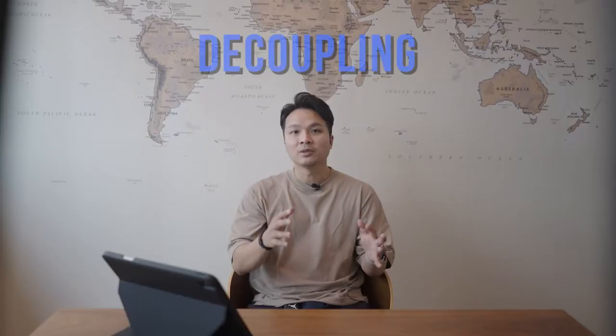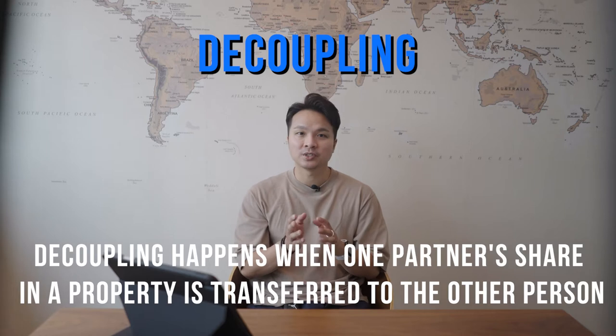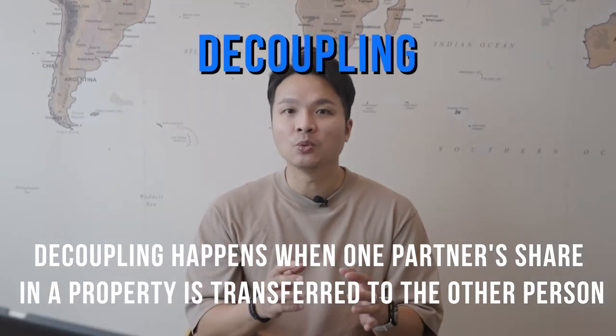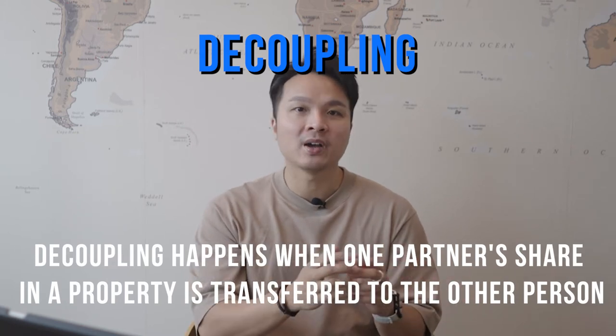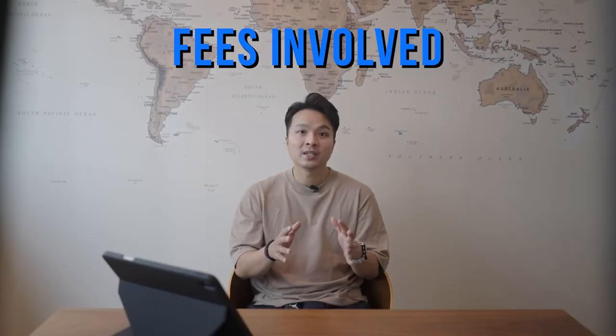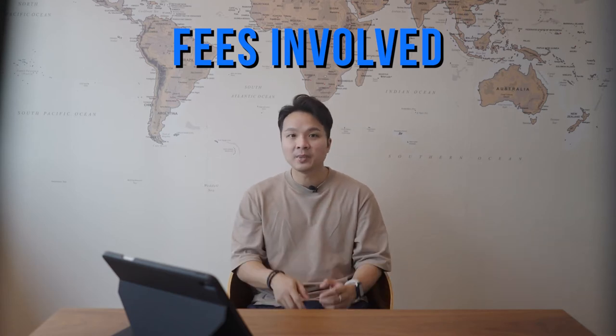So what does it really mean? Decoupling happens when one partner's share in the property is transferred to the other person. This creates a sole owner, leaving the other half of the pair free to buy another home without having to pay ABSD, as the purchase will be seen as his or her first. The savings can be substantial. However, decoupling is not for everyone, and I urge those considering it to work on the sums first. Let us take a look at the fees involved before I share the scenarios in which decoupling makes sense or doesn't make sense.